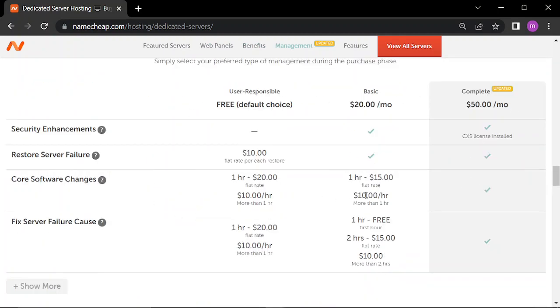Those are the differences between the free and complete upgrade.